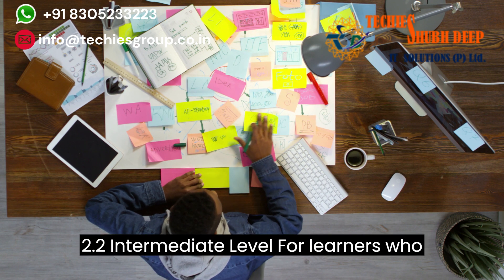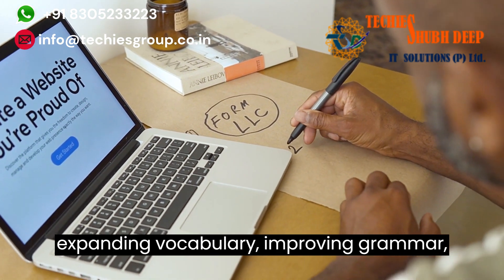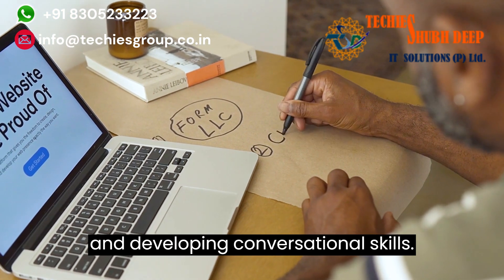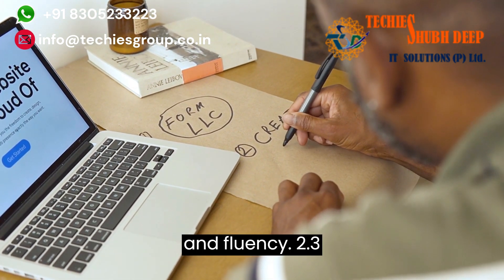2.2 Intermediate Level. For learners who have a basic understanding of English, the intermediate level module focuses on expanding vocabulary, improving grammar, and developing conversational skills. Learners engage in more complex conversations on diverse topics, strengthening their language abilities and fluency.